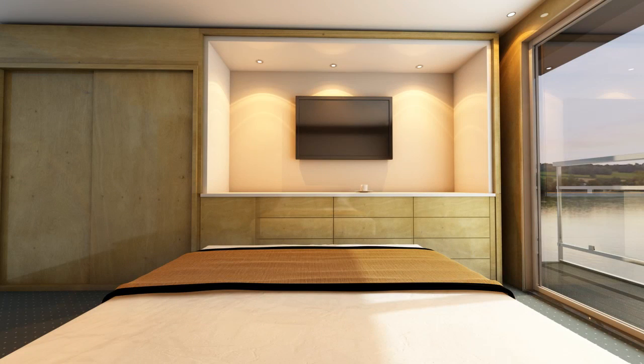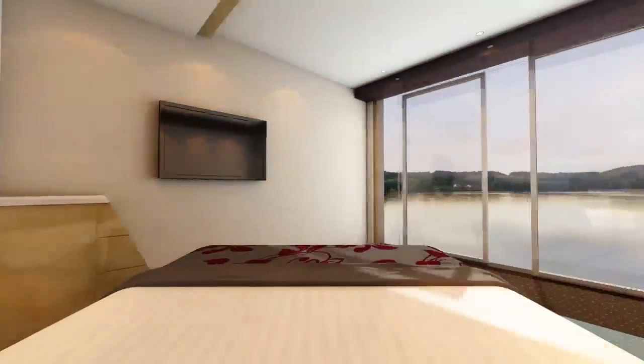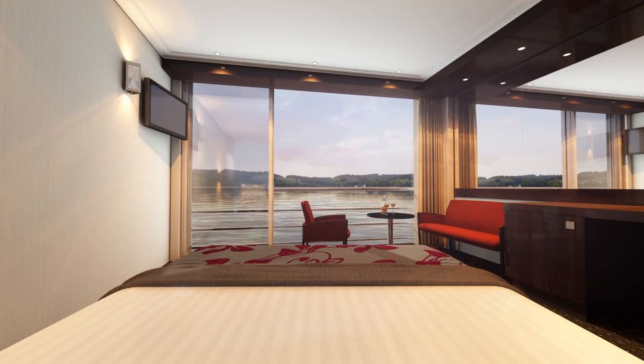Now let's take a look at the bed of the average cabin. It faces the wall — not much to look at there, unless you like walls. We had a much better idea: what if we angled the wall and turned the bed? That little change gives you the perfect perspective of the amazing views out your window.